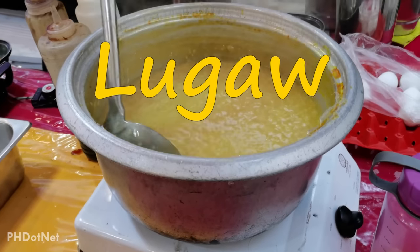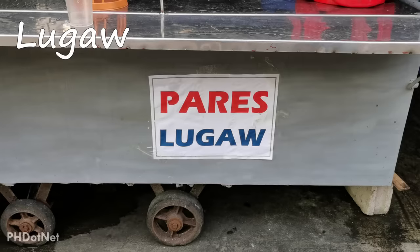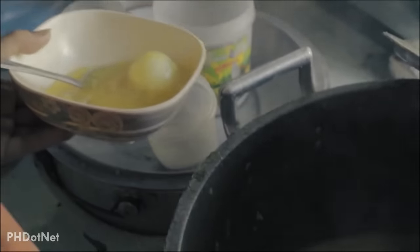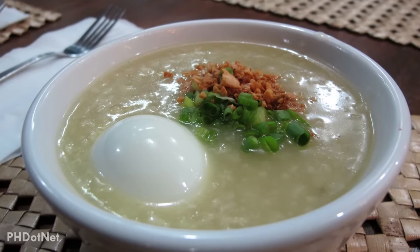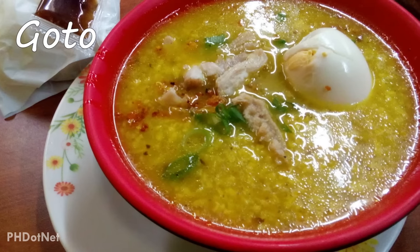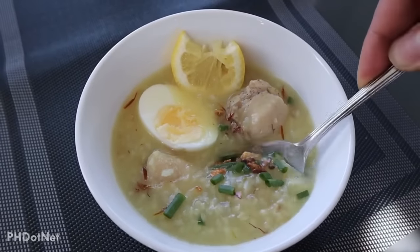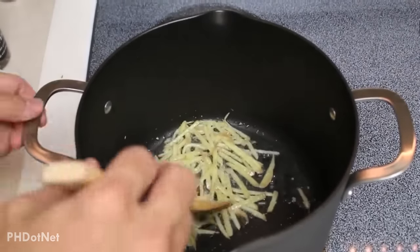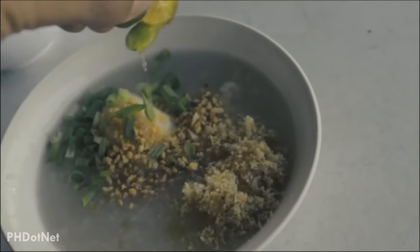Lugaw is also a very popular Filipino food that is common on Philippine streets. This is a glutinous rice porridge simply flavored with patis or fish sauce and toppings like garlic chips, crushed pepper and green onions. When Lugaw comes with innards of either pig or cow, it's called goto. Another type of Lugaw is arroz caldo, which unlike goto, relies heavily on ginger and comes with chicken meat. These are usually served with soy sauce, fish sauce and calamansi.